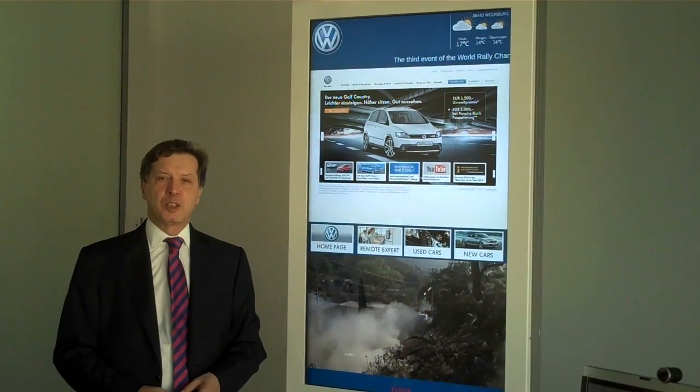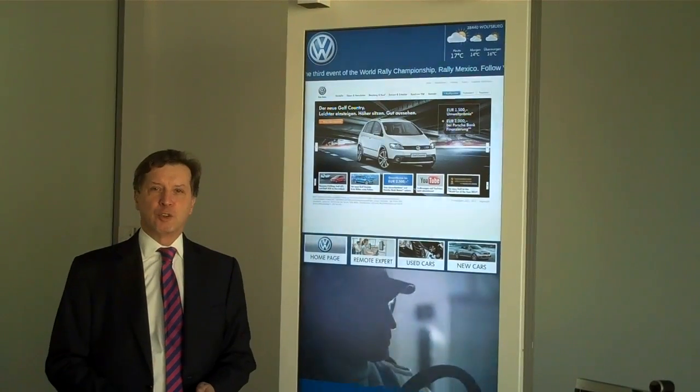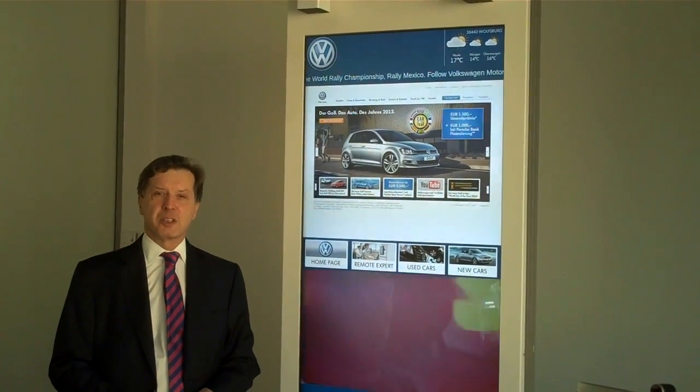My name is Michael Klemen. I'm responsible for business development for the automotive industries in Europe, Middle East, Africa and Russia for Cisco Systems.